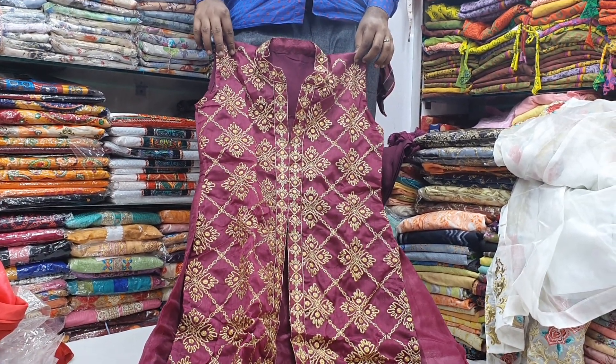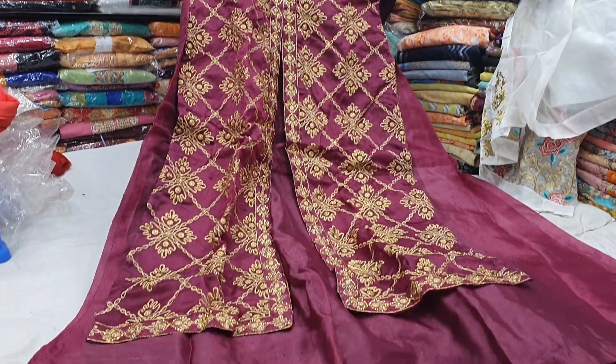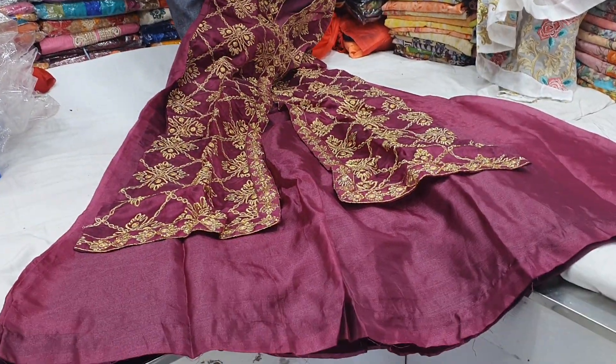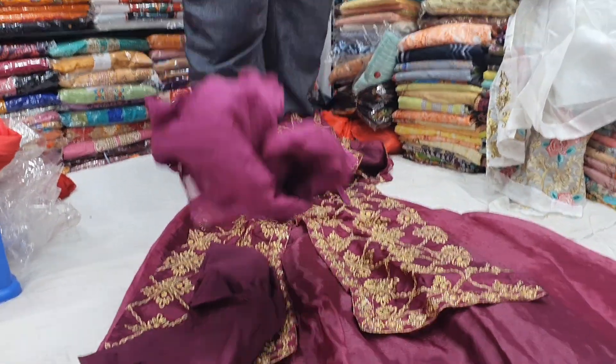We are not ready to make this product. We have two parts of the Gowner Collection — this is the Salwar and this is the Shifon.